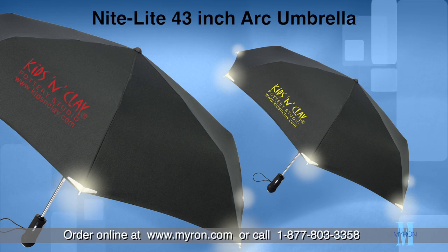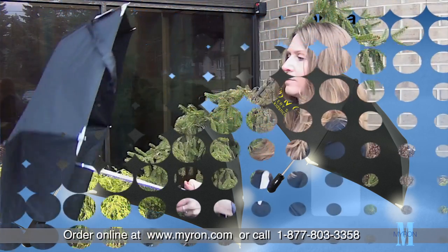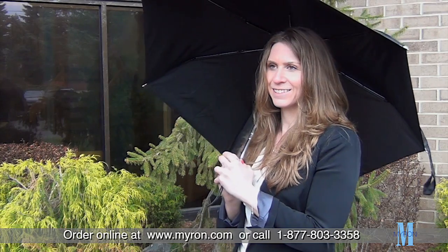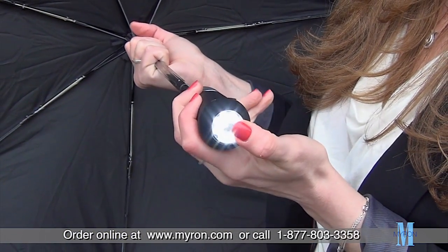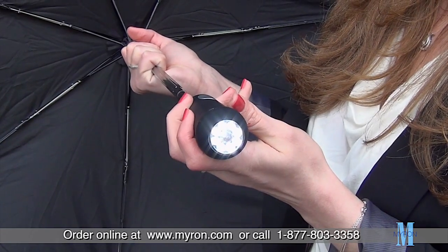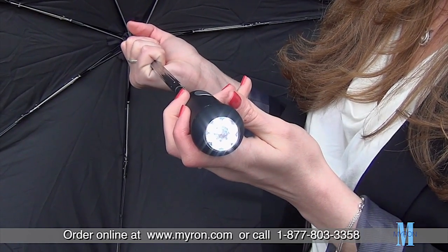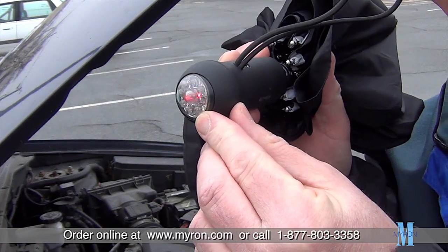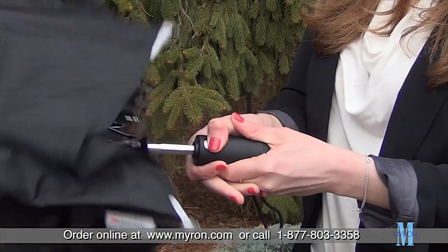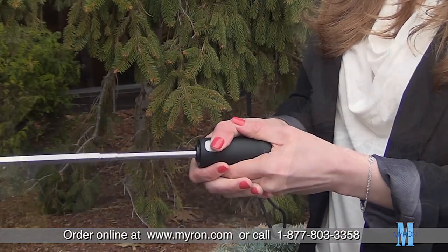Show customers and employees you care with the ultimate umbrella promotional gift. Our Night Light 43-inch arc umbrella comes equipped with a black rubberized handle with LED pivoting light. Just press the unit on the base to activate continuous white light, or press again in case of emergency, and activate the umbrella with the push button auto open mechanism.